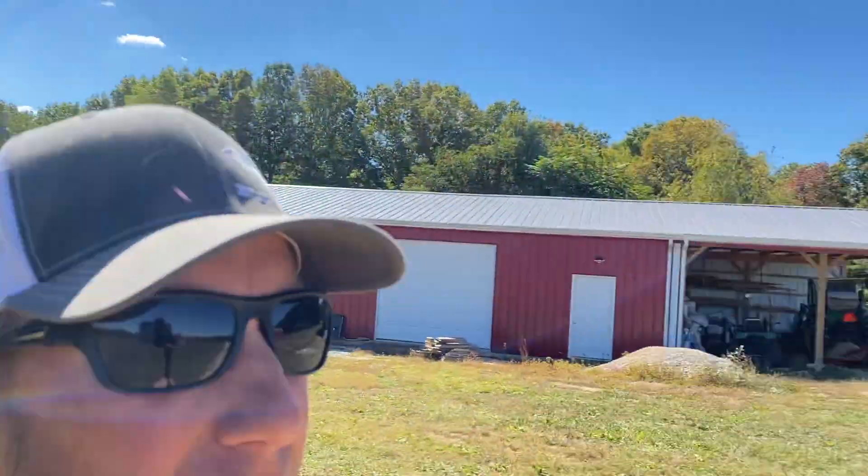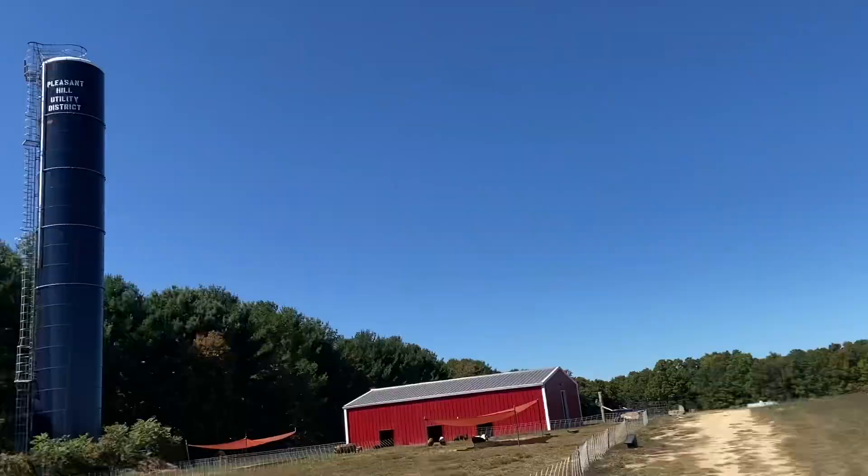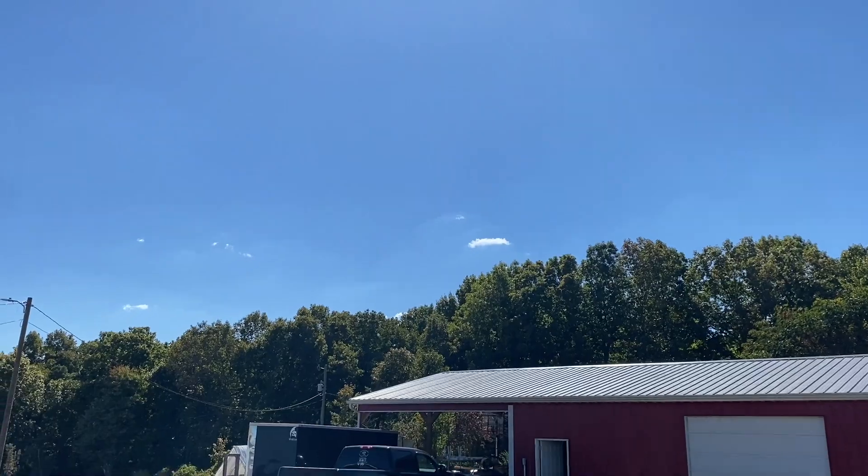Hey guys, welcome back to KC Farms. It is a beautiful day, not a cloud in the sky — except for over there. But just a beautiful fall day. We've got pigs due tomorrow. We've got other pigs we need to move across. Let's go check out the setup we have for these pregnant mamas.